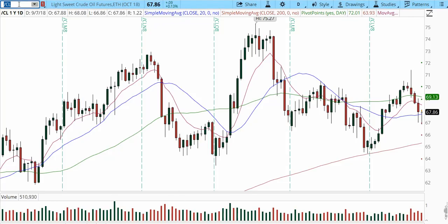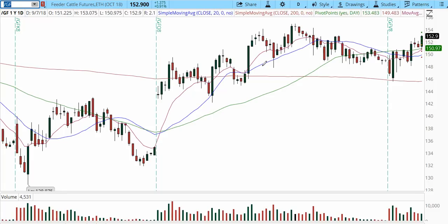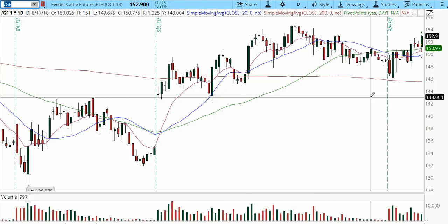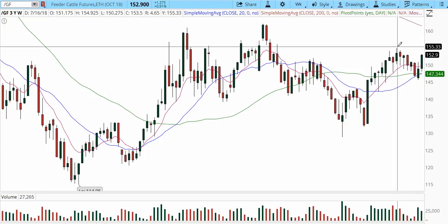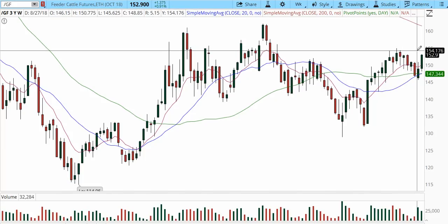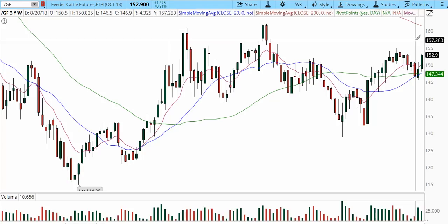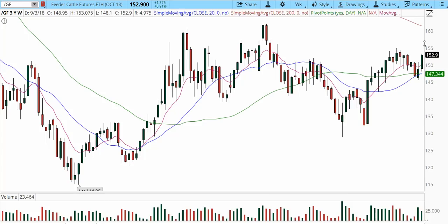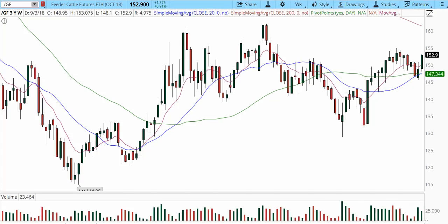For swing trade updates — feeder cattle. This is a trade we've been in since February, more of a core trade. The weekly chart had a really nice pullback and reversal. One of our last targets was 155, which was achieved, but I still have one lot left and I'm looking for higher targets back into 159 and 160. I'm still looking for another run up — we'll be reducing our stop for the last lot below the 145 zone.